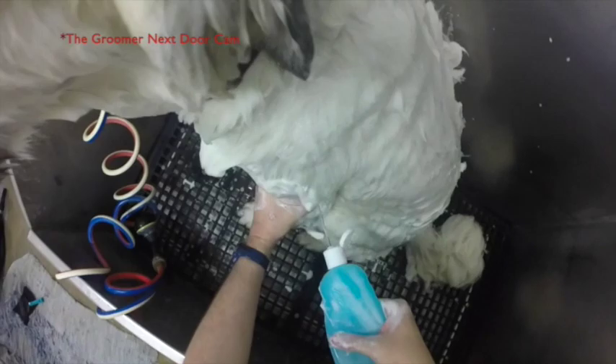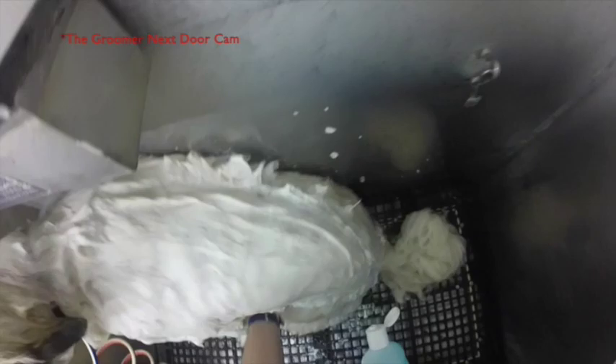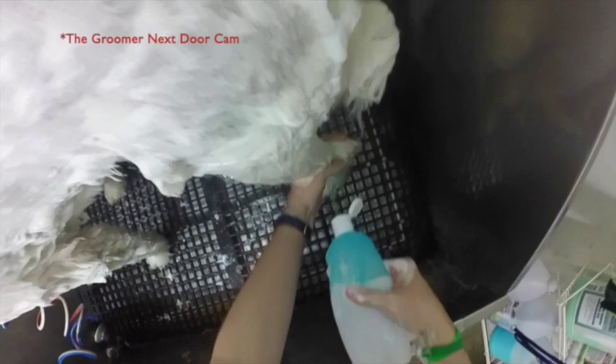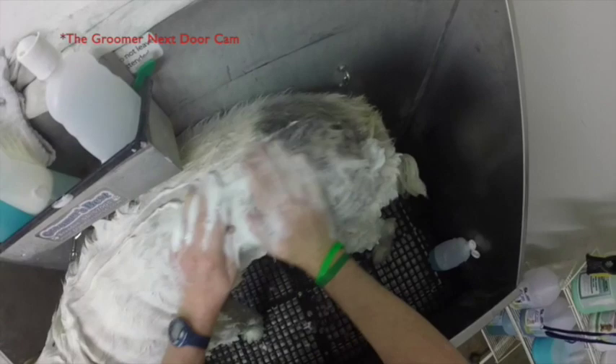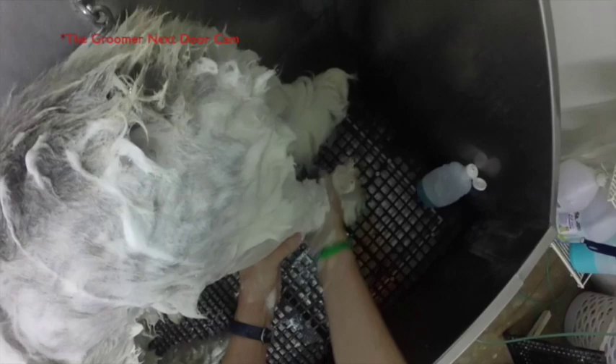Right now I'm actually putting a degreaser on Princess. This will actually help take off all of the oils that were corroded into the pores and everywhere else. Putting it on the ears, putting it on the body, making sure to rub it in. As you can see right now, she's enjoying it. It's a small treatment for the dogs, and as you can tell, we're very liberal with it. We want to make sure the dog is fully covered so she's going to be nice and clean.